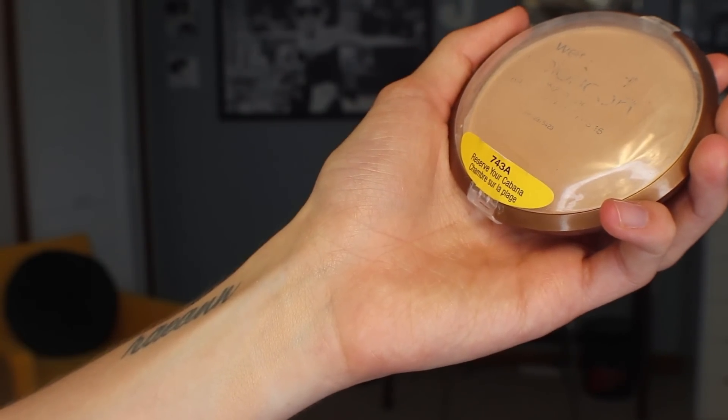This next one I don't really use as a highlighter anymore. This is from Wet n Wild and it's marketed as a bronzer — the Wet n Wild Color Icon Bronzer SPF 15 in the shade Reserve Your Cabana. I bought this for Halloween a couple years ago when I wanted to set my face with an ultra high-shine powder. That was when I was Ken for Halloween. I don't really use this much anymore, but I keep it in my collection just in case I want to play with it again.